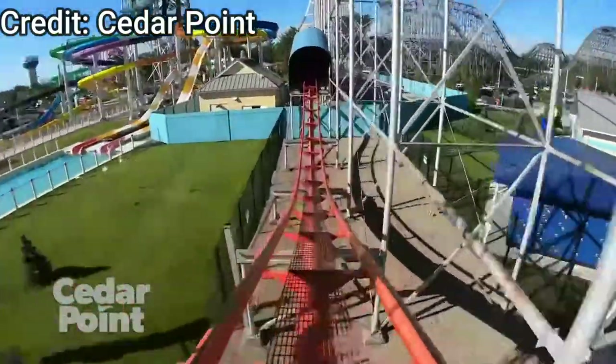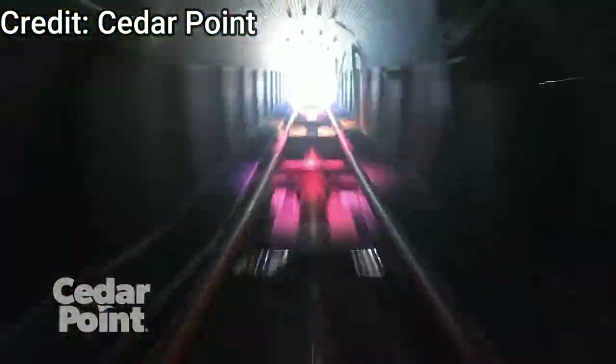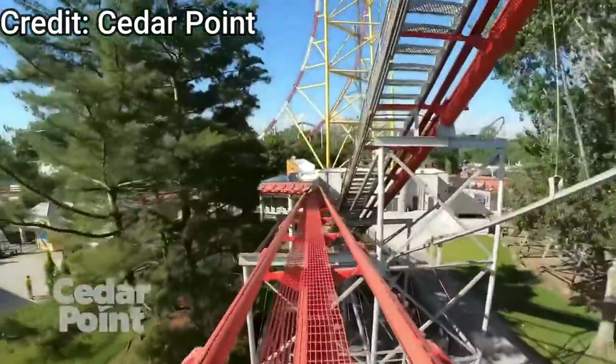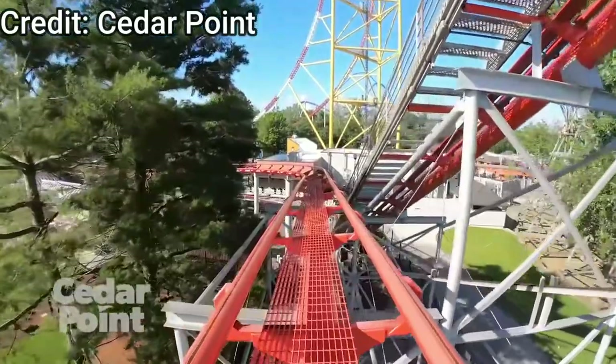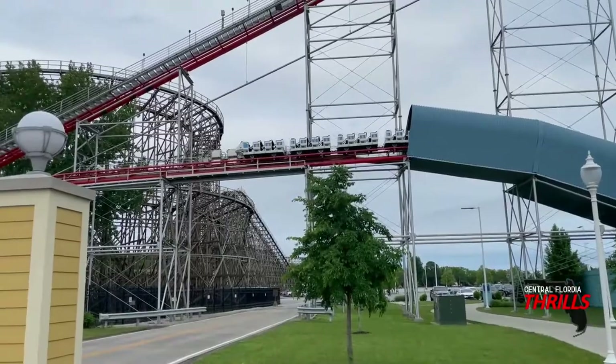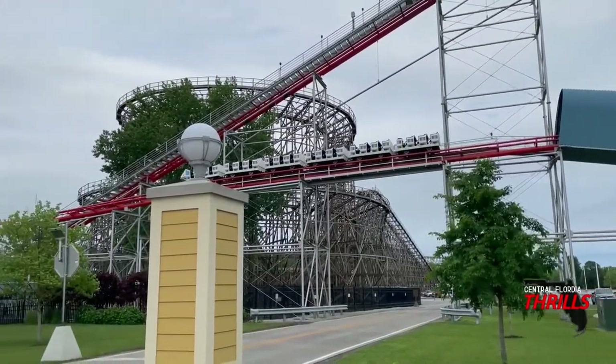After you clear those three hills you head into another tunnel with a really cool smoke and light effect, which then slams you into the brake run. One of my rides we actually came to a slamming stop on the brake run, which hurts. But if they're rolling trains perfectly you'll just glide right through that brake run, and that ends your ride experience on Magnum XL-200.